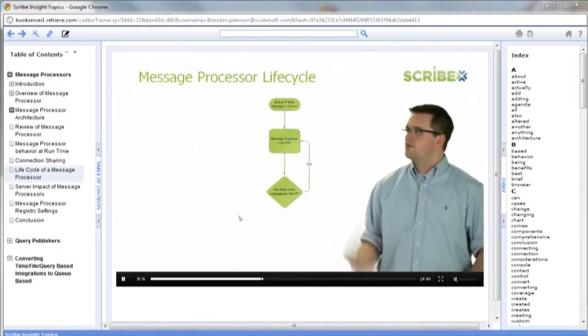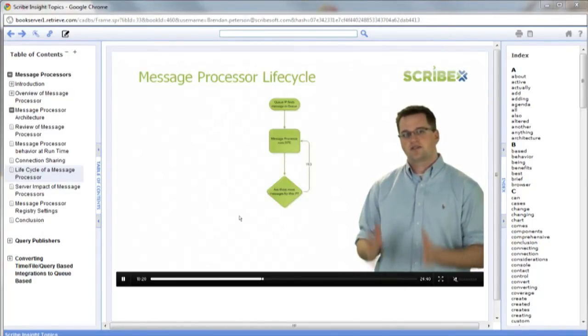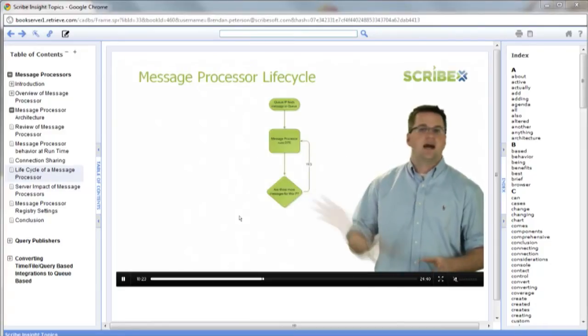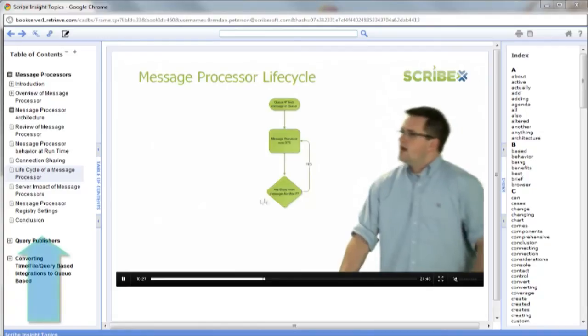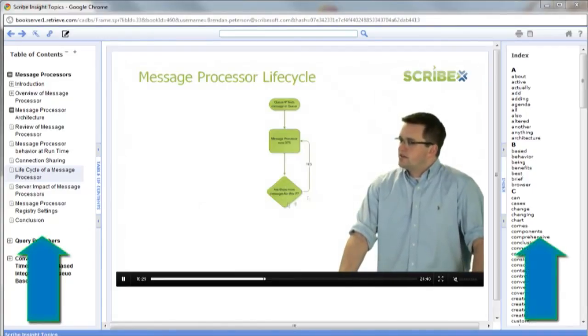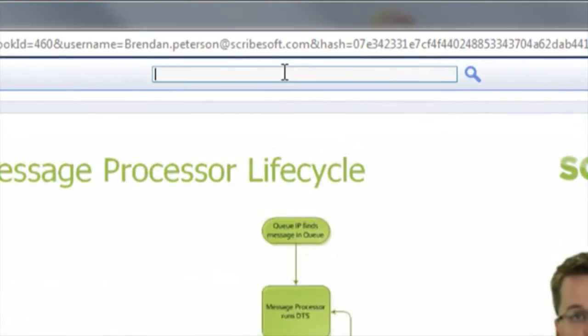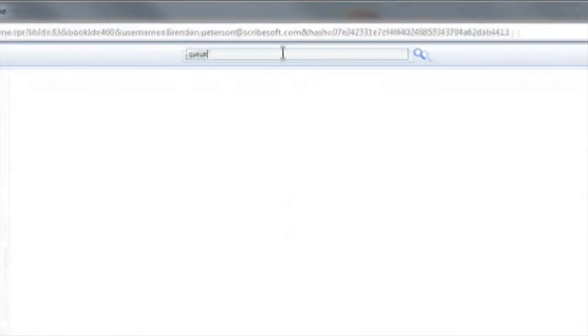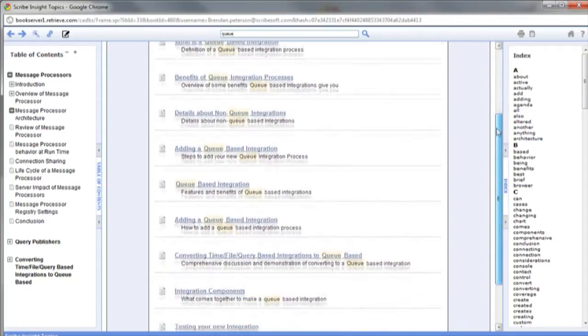Having lots of content is nice, but having it well organized and accessible when you want it is even more important. With the InsideTrack, the content is organized in an online book format with a table of contents and index that's easy to browse. The content is also searchable, including the videos. We take the time to index the videos so that you can quickly access the point in the video where we're talking about a specific topic.